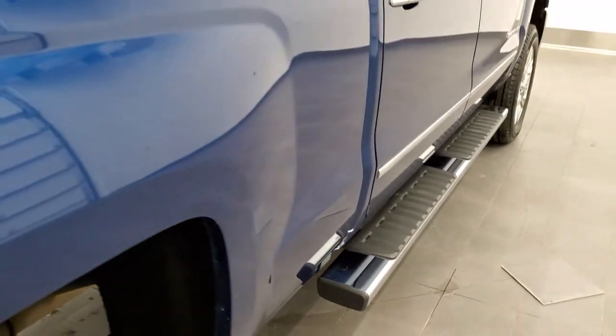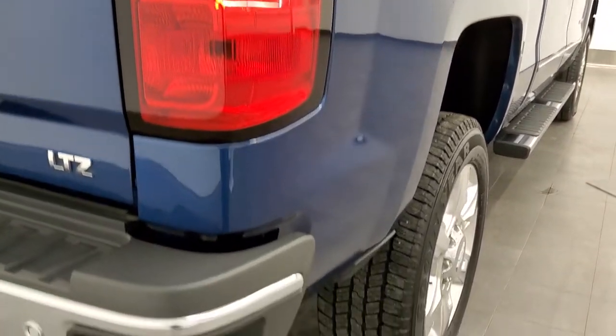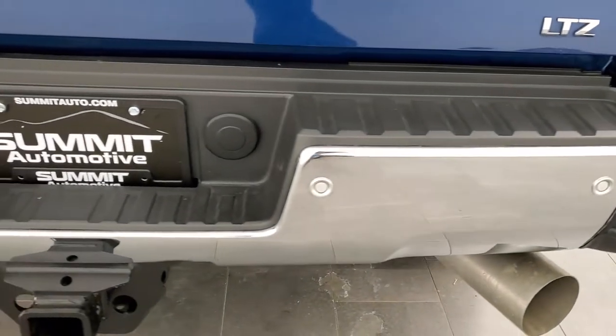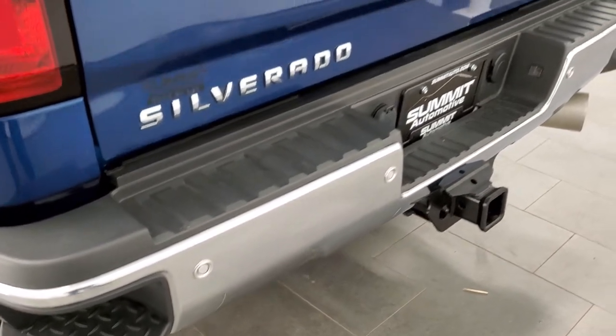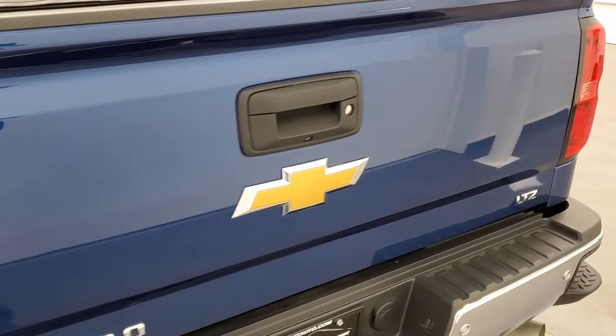As you come down the back of the box, no dents or dings there. Coming around to the back of the vehicle, the rear bumper is in really nice shape — no dents or dings — and it does have the backup parking sensors and bumper steps. The tailgate is in pretty nice shape as well, with a locking tailgate.